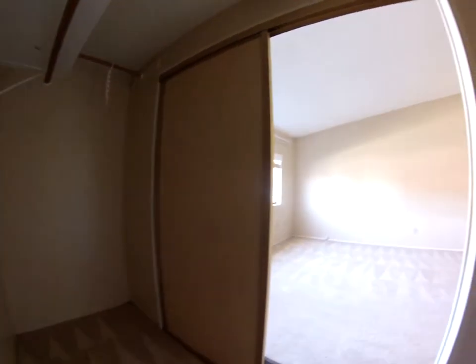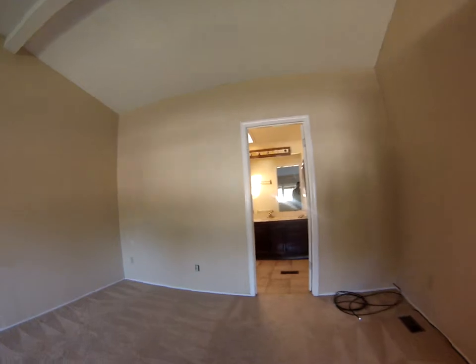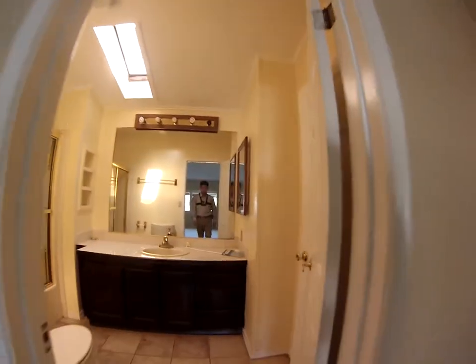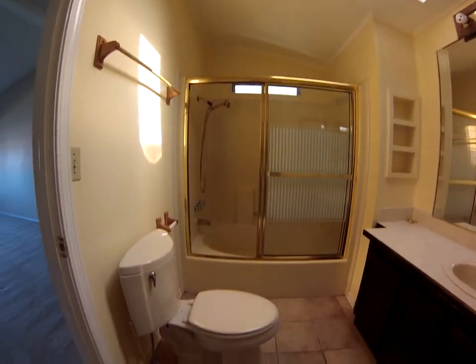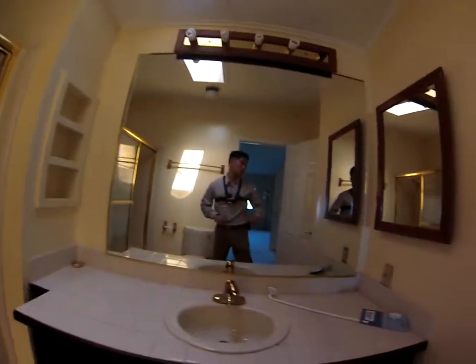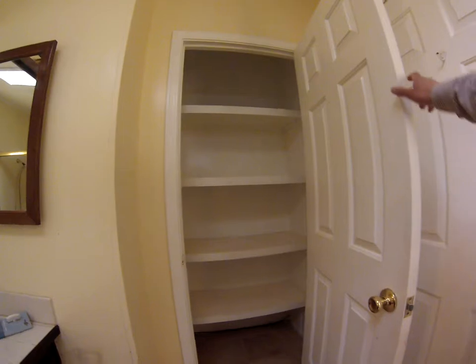Deep closets, roughly three feet in by eight. And here we have the master bathroom. Definitely could use an update. It's nice, with a lot of sunlight coming in. Plenty of closet space.